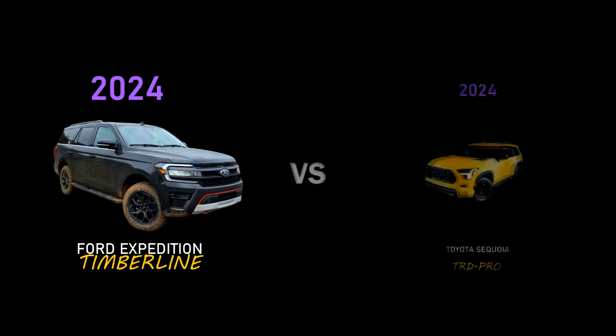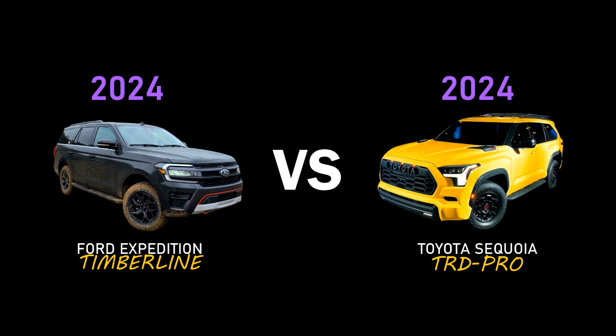2024 Ford Expedition Timberline versus 2024 Toyota Sequoia TRD Pro.